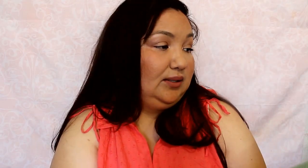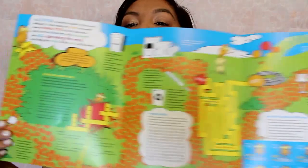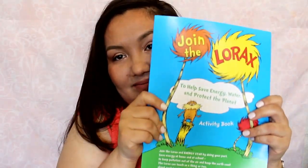Join the Lorax to help save energy, water, and protect the planet — it's an activity book. So it's kind of like a kid's thing, I guess. It's fun, huh? Anybody, if you have any kids out there I can send this to — very good, it's free, I'll send that over to you. That's what was in there: just a little activity booklet, which is cool.